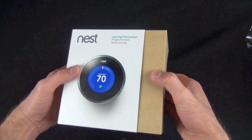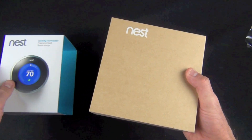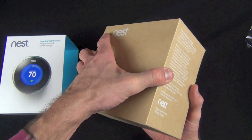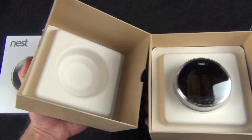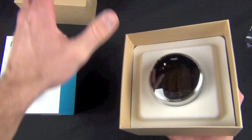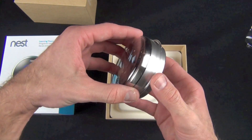In keeping with the environmentally conscious profile of this product — designed to help you save energy — the packaging is recyclable and made from recycled materials. Inside we have our thermostat; the cardboard is very recyclable. Here is the thermostat itself with a little plastic cup over it.